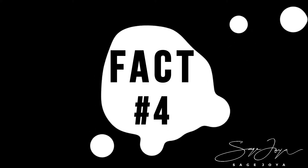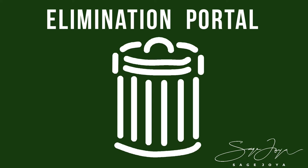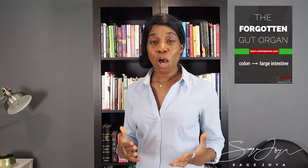Fact number four. The colon is a major eliminative organ. It is responsible for making sure that the physical waste material is discarded through the exit and out of the body. So the colon actually manages gut flow. If there is a backlog of waste and that waste is not moved out of the body timely, the gut is going to experience dysfunction. The one thing that I want you to remember is the forgotten gut organ.